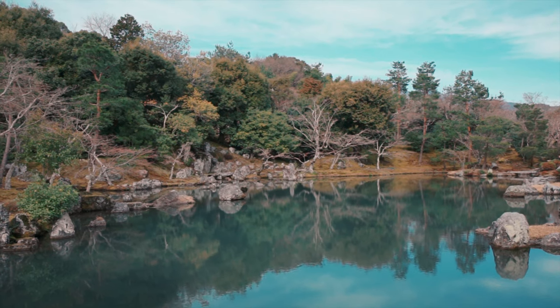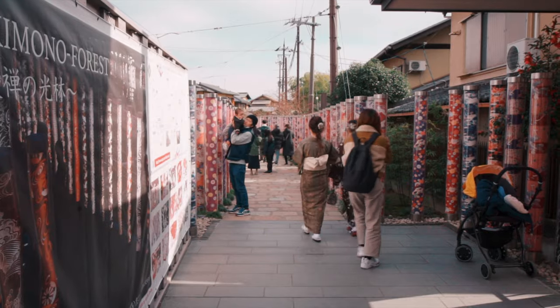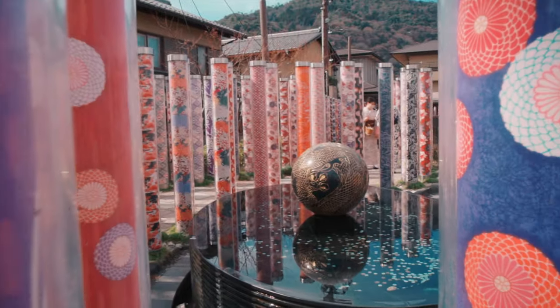Once you're done at the temple, head to Kimono Forest next. I recommend coming here at night time if possible, just to see it all light up. I came during the daytime and it was great but nothing special. It's essentially a train stop art installation with over 600 backlit pillars with colorful kimono textiles — definitely worth seeing at night.